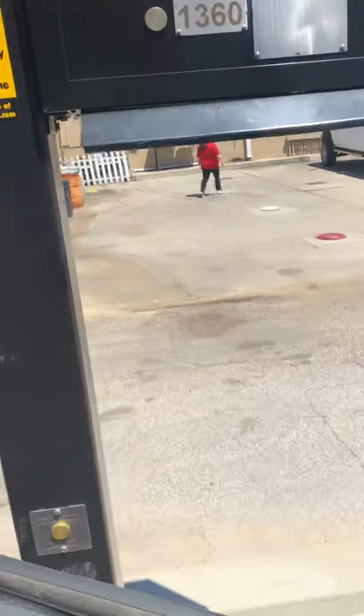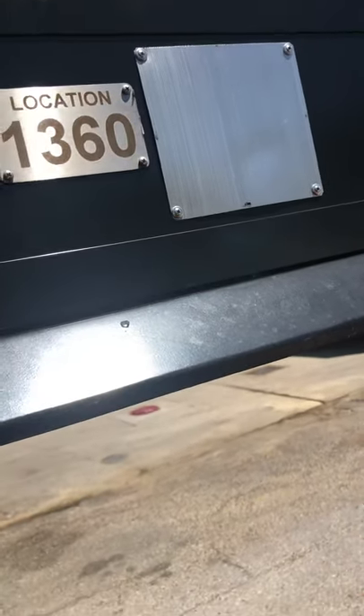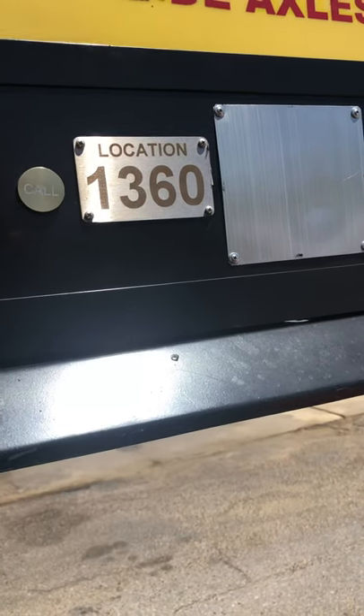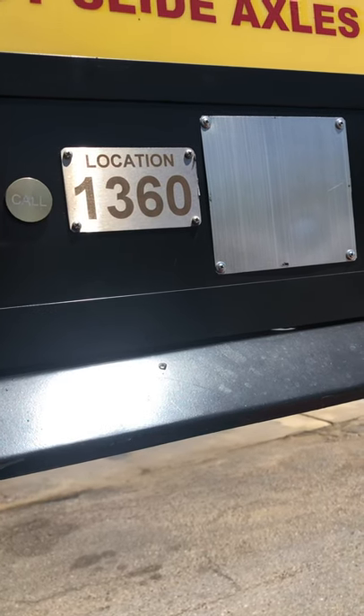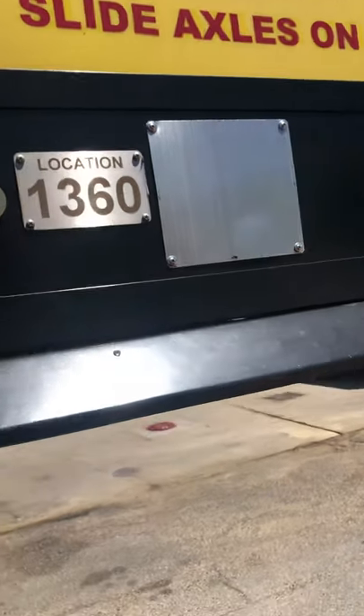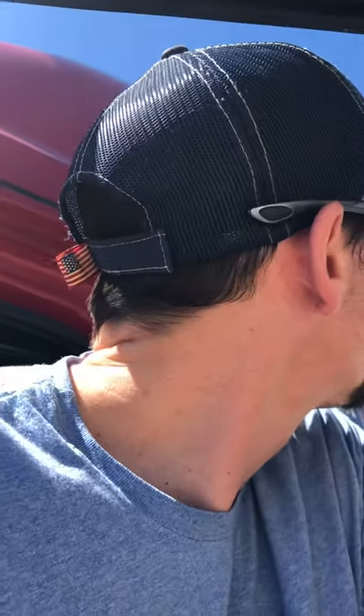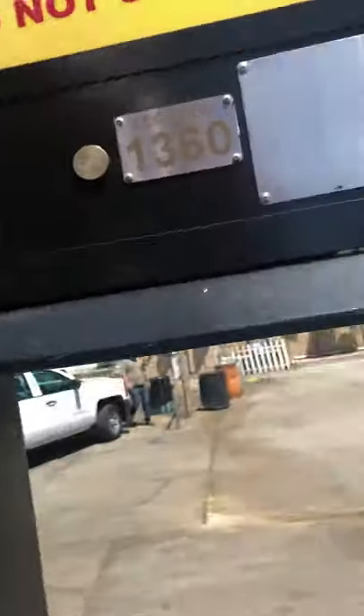We'll hit the button. It depends on how busy they are inside, how long it takes. It'll be first weigh. Truck number 94514. [Operator asks to confirm.] Truck number 94514. Thank you.